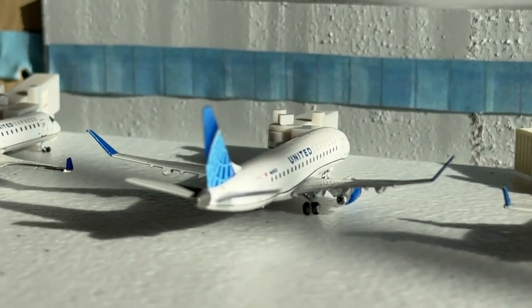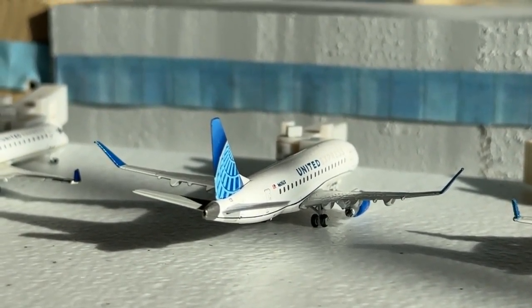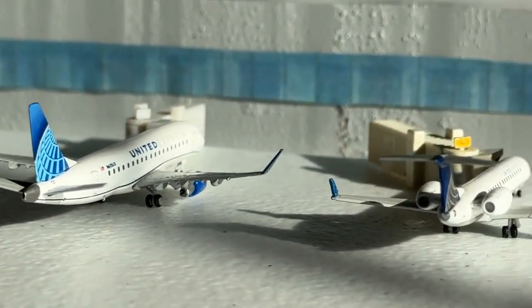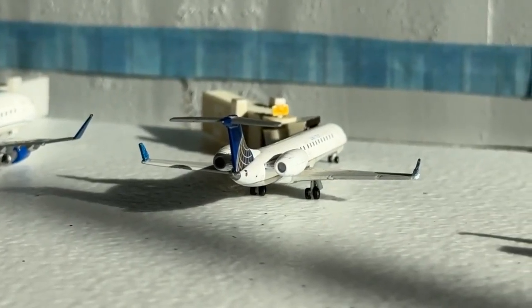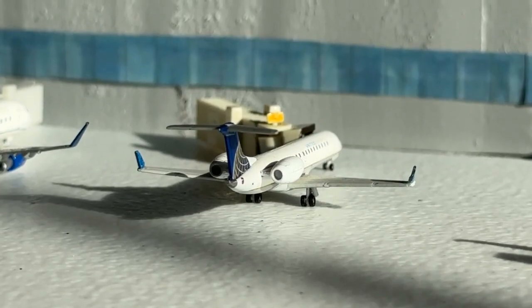The Embraer 175 for SkyWest is coming in from Tulsa and making a service today over to Pensacola. And the commuter Embraer 145 is coming in from Wichita and heading over to Appleton.